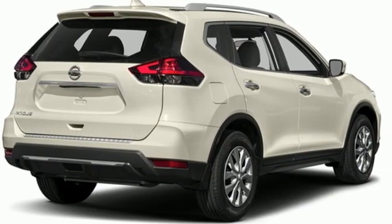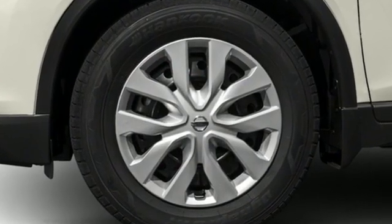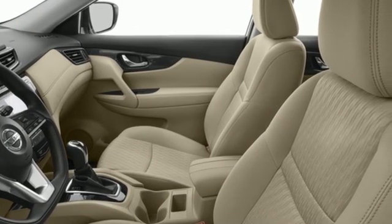It comes with great features you'll love: inline four-cylinder engine, dual-zone climate control, external memory control, front heated bucket seats, and remote engine start.